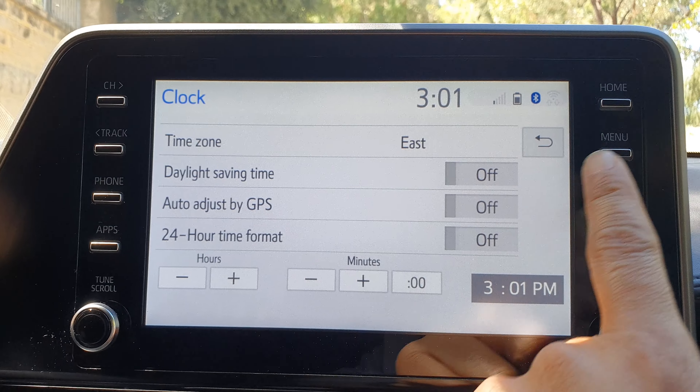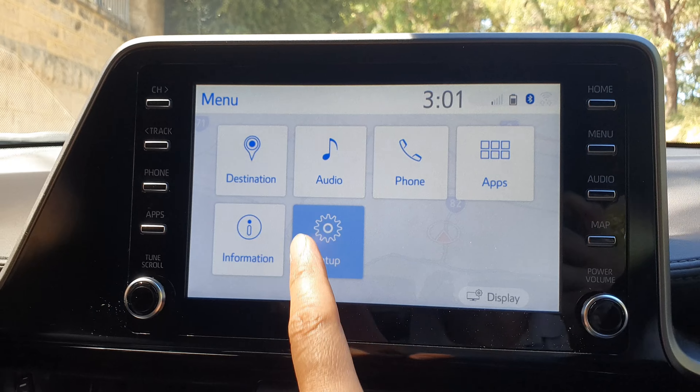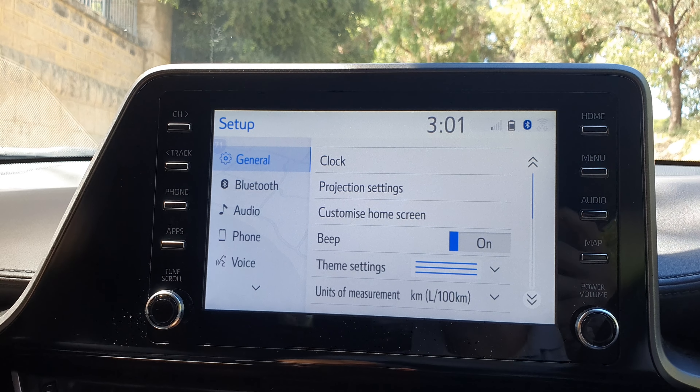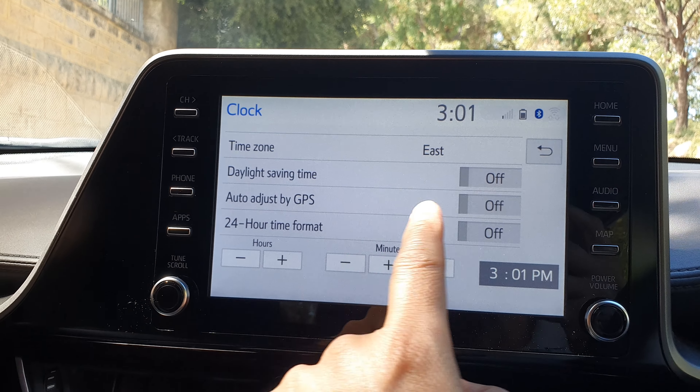First press on the menu button to return back to your menu screen. Then tap on setup. From here tap on general on the left hand side. Then tap on clock. From here tap on auto adjust by GPS.